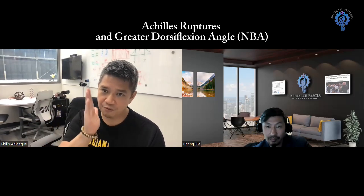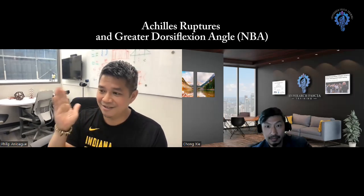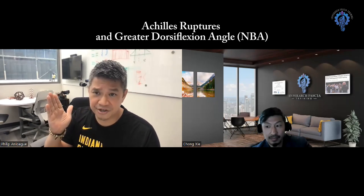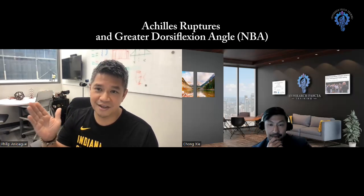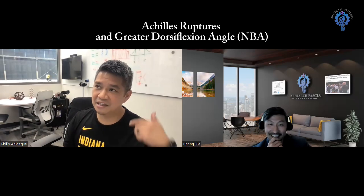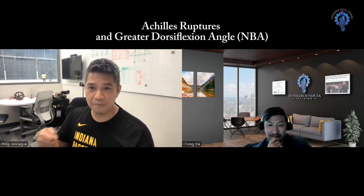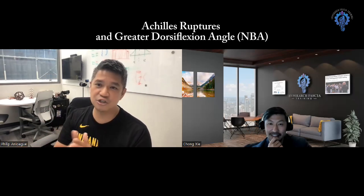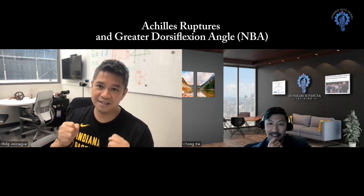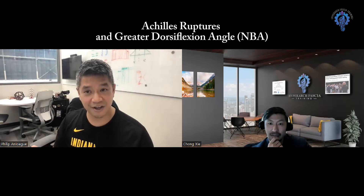If you look at the bell-shaped curve and we're saying 35-40 degrees is normal, what we're suggesting is 47.9 degrees — where these Achilles tendons are tearing — is actually two standard deviations away, more compliant than the norm. As physical therapists, we like to mobilize and stretch things, make them more mobile. But this is actually suggesting that if it's too flexible, it doesn't have enough innate stiffness to resist the tear. It's the more mobile Achilles tendons that are actually tearing and not the stiff ones.